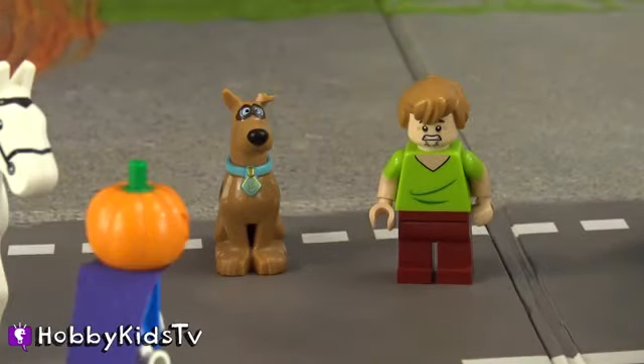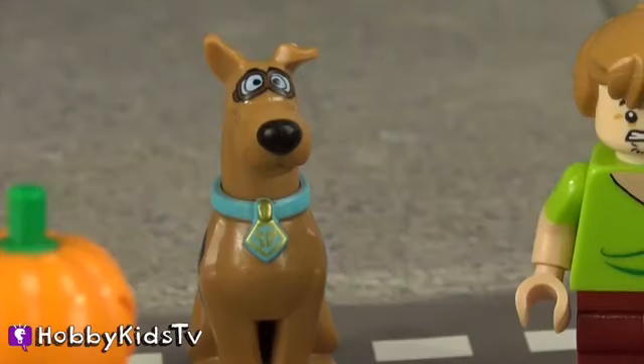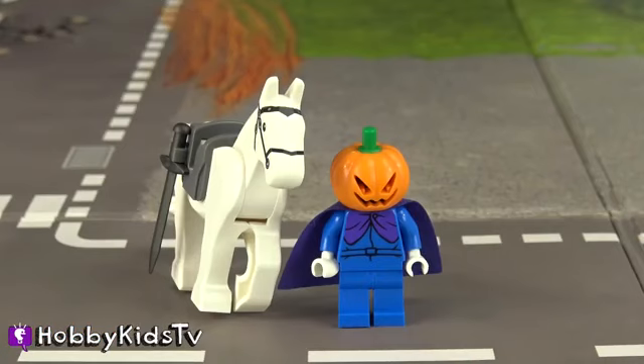I'm off to terrorize all of the Lego people. Zoinks! Scoob, did you hear that? Scooby's scared — let's get out of here! I am the greatest villain in the world — no, the universe!